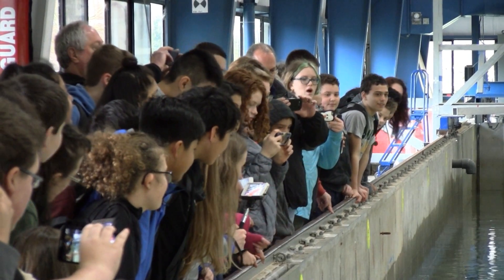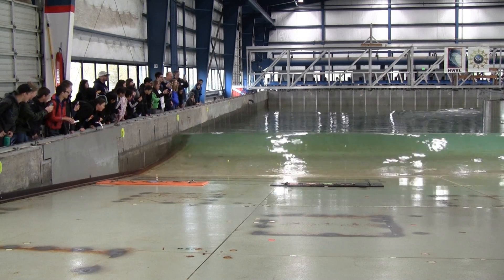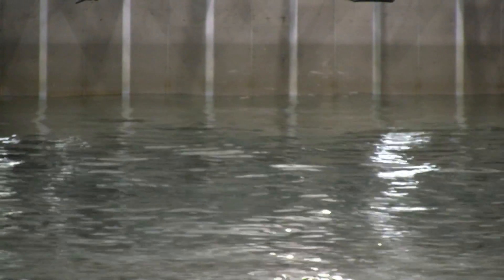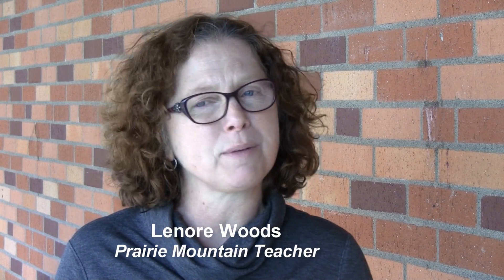This is the Prairie Mountain seventh grade class. We're at the Wade Research Center at Oregon State University. We're actually studying the subduction zones along the Oregon coast, and we're expecting some kind of earthquake within the next 40 years — probably a 40% chance of a major earthquake, which will generate a large tsunami.